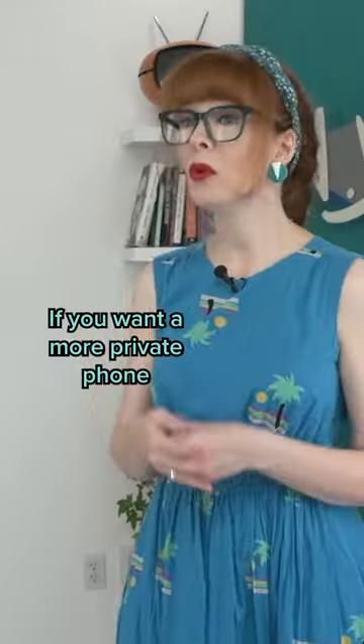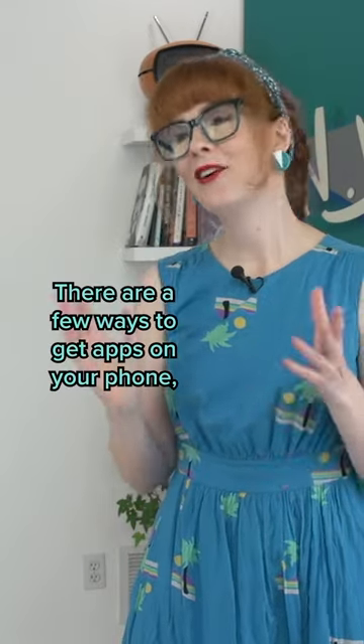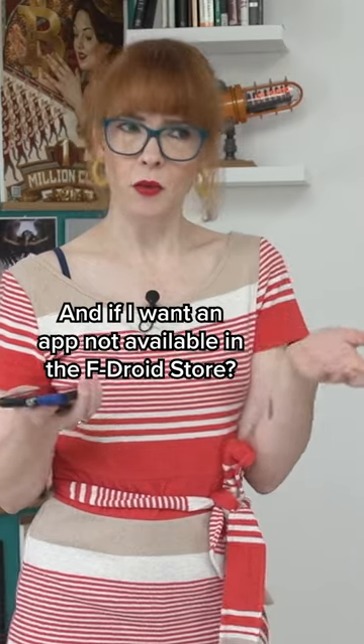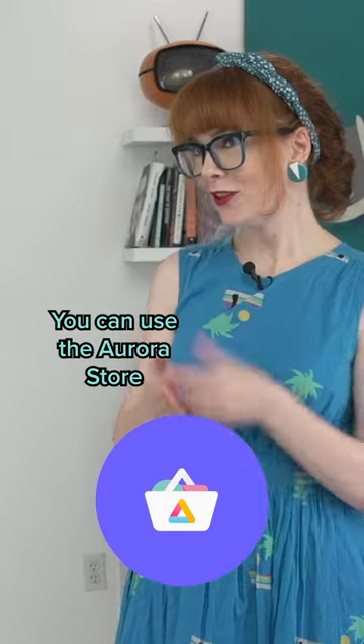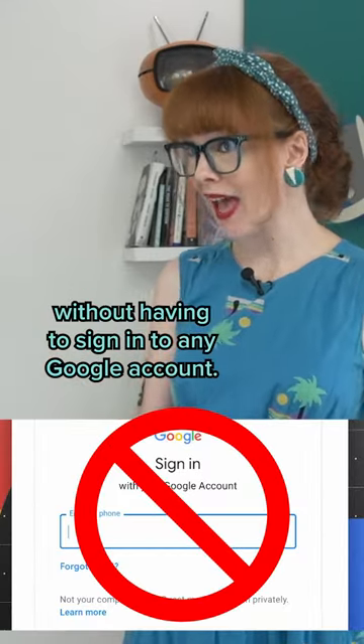Can I still use all my favorite apps? If you want a more private phone, you shouldn't be installing heaps of apps anyway. There are a few ways to get apps on your phone, like the F-Droid store, where you'll find Google alternative apps. And if I want an app not available in the F-Droid store? You can use the Aurora Store, which allows you to access the Google Play Store without having to sign in to any Google account.